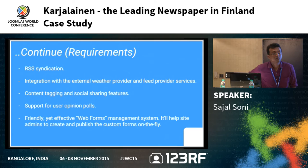Regarding language, the site is in Finnish — English was not a requirement so we didn't add a language switcher. For the forum, we used the Kunena forum extension and built a custom plugin to integrate the news into Kunena so it works seamlessly. The next requirement was integration with external weather provider and feed provider services to display various feeds on the homepage.